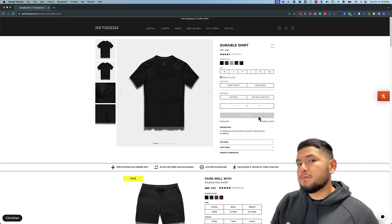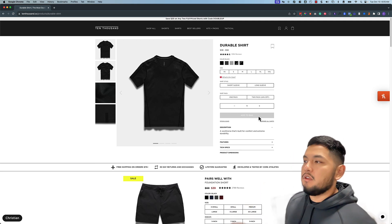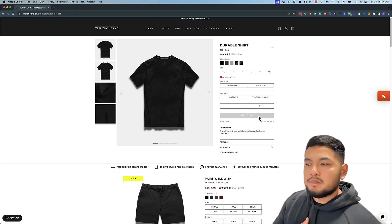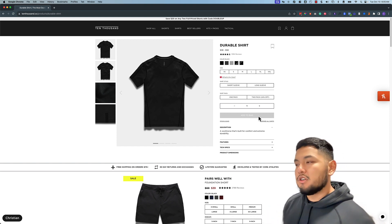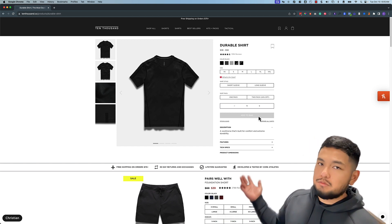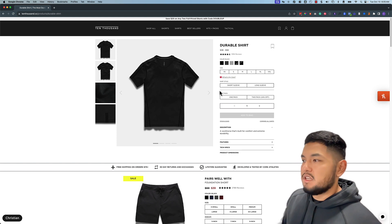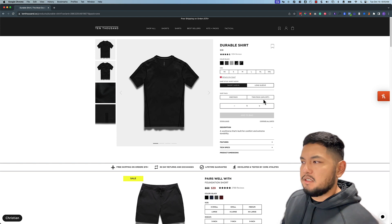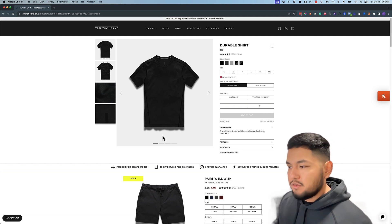The next shirt, and probably the best for most people, is the durable shirt. It's their least expensive shirt but the workhorse of all 10,000 shirts — the most versatile. You can wear it working out, to the office, or on a casual night out. They have short sleeve and long sleeve options, and I believe this is one of the only products with a two-pack discount — buy two and get 24% off.